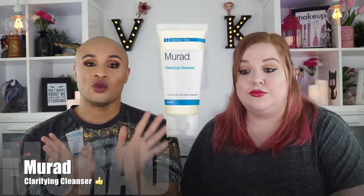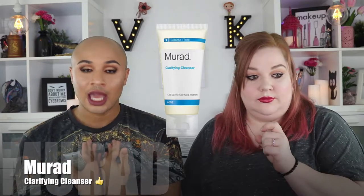Our first yes is the Murad Clarifying Cleanser. Now if you're someone who is acne prone like me, this is going to work great for you. It's going to keep your breakouts at bay, keep your skin clear. I absolutely love this. I don't really like the smell, but as far as keeping everything at bay and keeping my skin clear, this is a definite yes for me. If you're acne prone, I highly recommend you go out and get this at Sephora and Ulta.